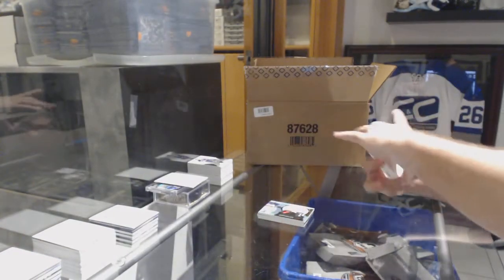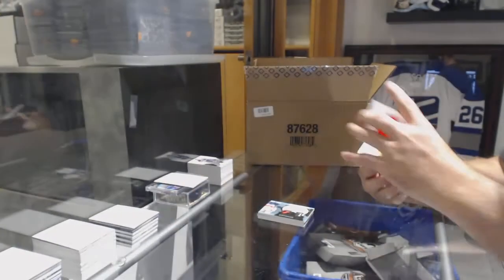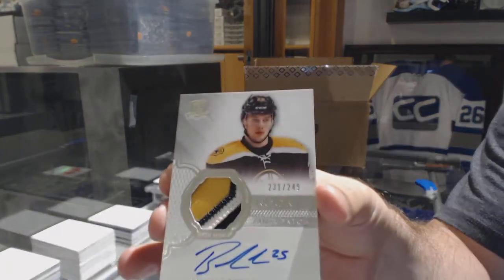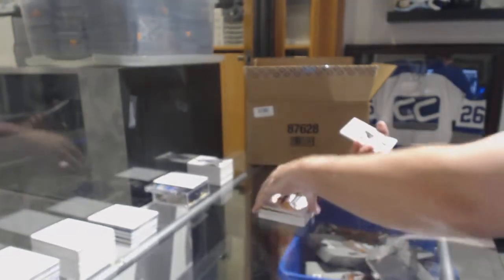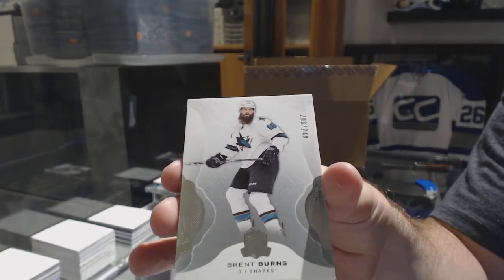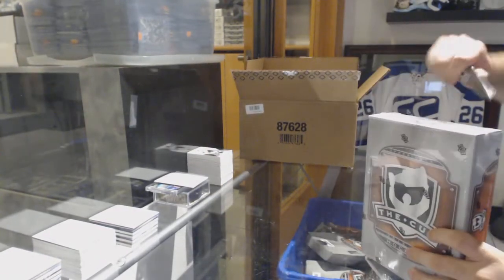For the Carolina Hurricanes, 36, Daniel Altshuler gold rookie auto. For the Boston Bruins, the 249 three-color rookie patch auto, Brandon Carlo. And for the Sharks, the 249, Brent Burns. Not in pack number three — somebody called pack four.